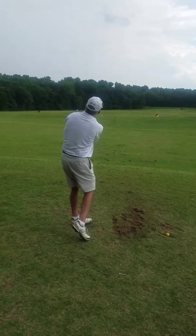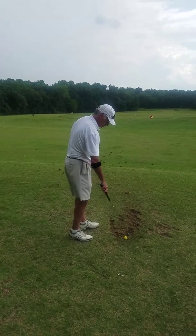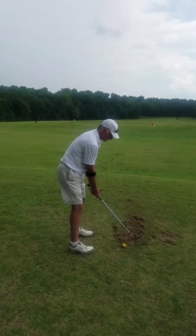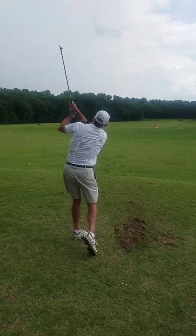Much better, good. Little bits are right, not bad. I spoke too soon about that rain. All right, good swing.